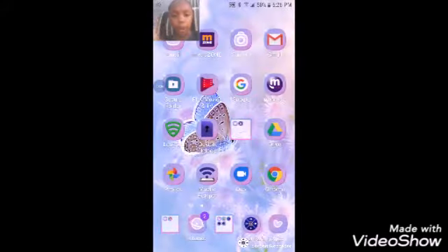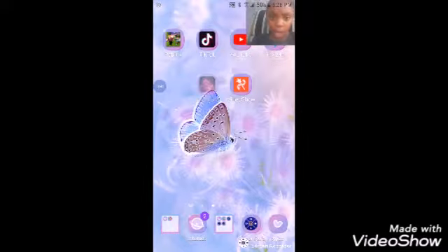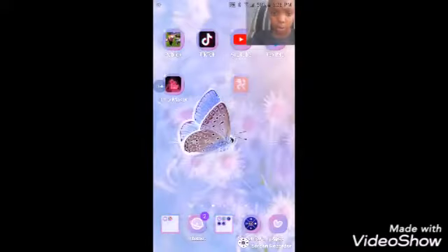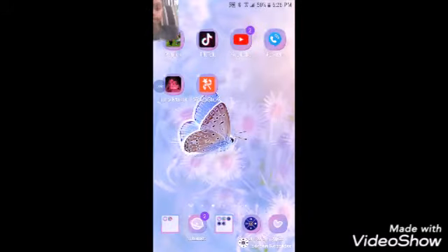We have Drive, Photos, Mobile Hotspot, Duo, Chrome — and over here is all my downloaded apps. So we have Roblox, TikTok, YouTube, Text Me which I use to call people, Intro Maker, and Video Show.